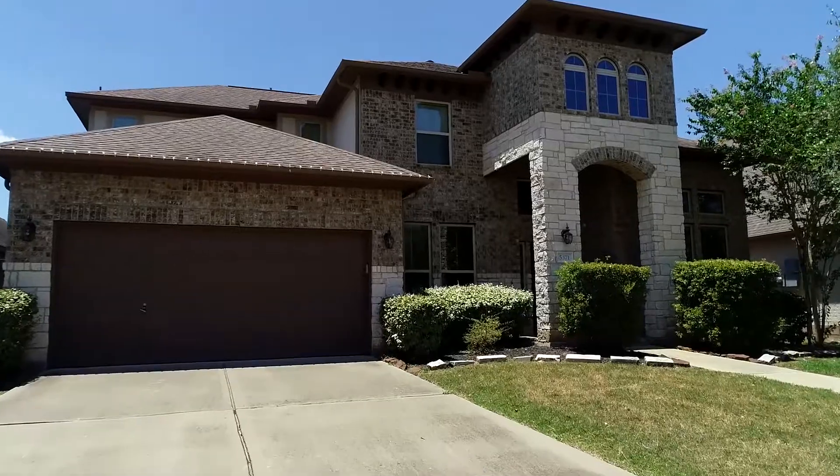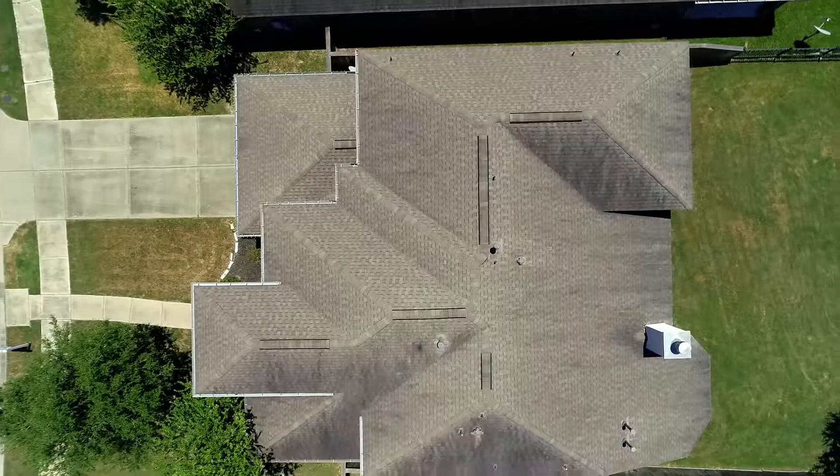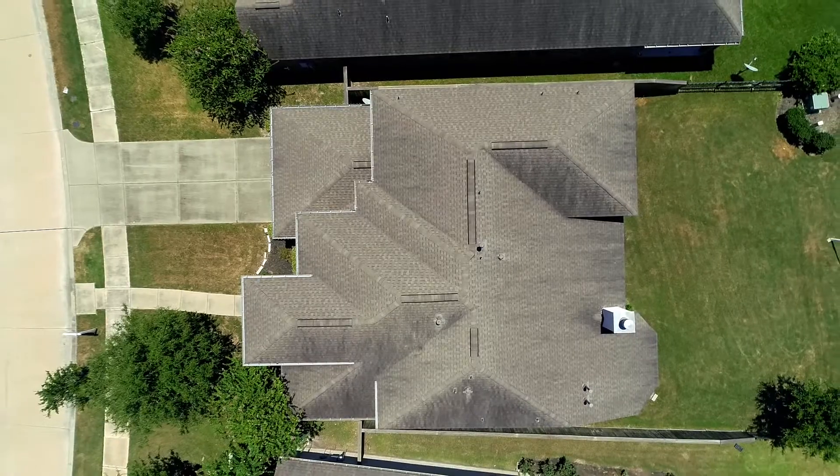This home is zoned to top-rated Fort Bend ISD schools including Commonwealth Elementary, Fort Settlement Middle, and Elkins High.